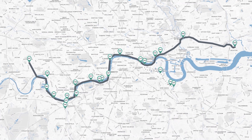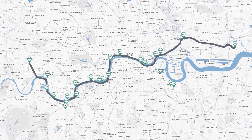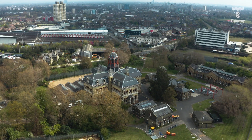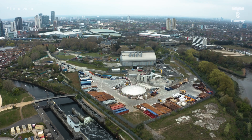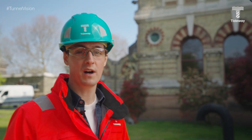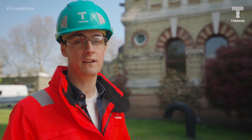There are 24 construction sites on the Tideway project to clean up the River Thames, stretching from west to east London. The easternmost is Abbey Mills pumping station, where the super sewer will connect with the Lee Tunnel. The old pumping station was designed by Sir Joseph Bazalgette, the forefather of London's sewer network.